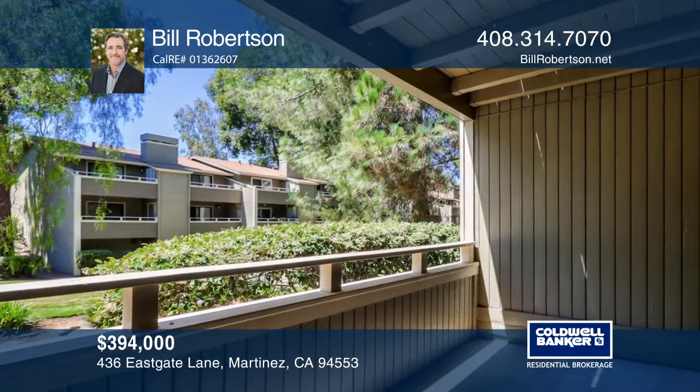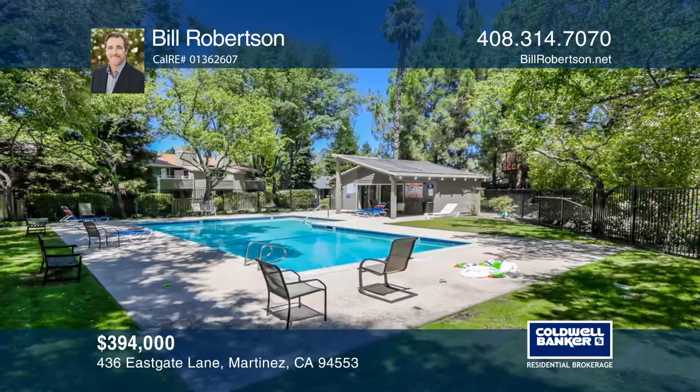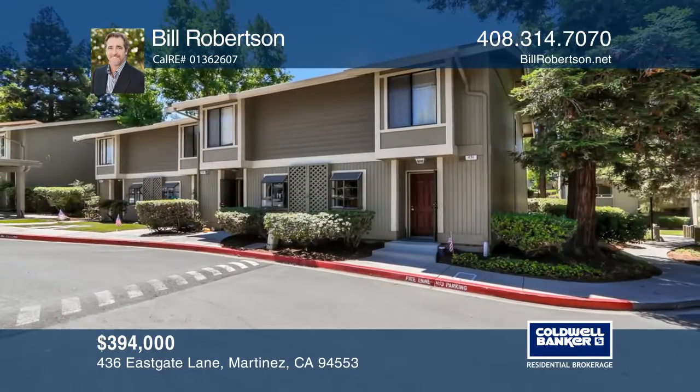Additional features include in-unit washer and dryer and storage located off the balcony. Experience everything this home has to offer by calling Bill Robertson today.